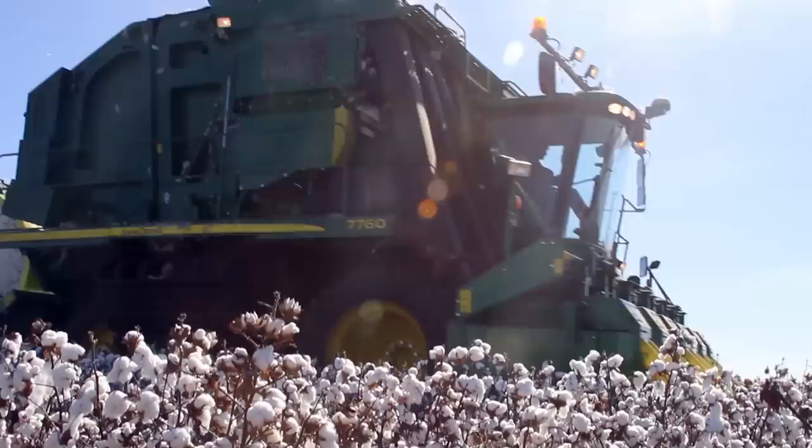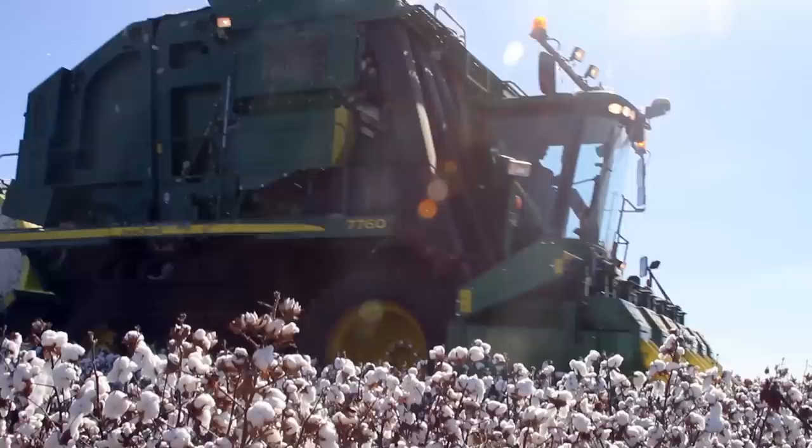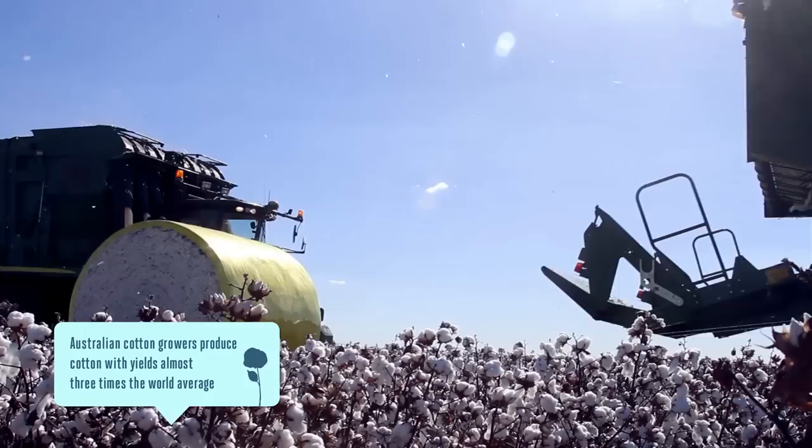Ten years ago people would have been happy with a yield of three bales to the acre, whereas now everyone's trying for four. There's just that much more potential with the varieties that we're growing these days, which comes back to our researchers and what's become available to us.